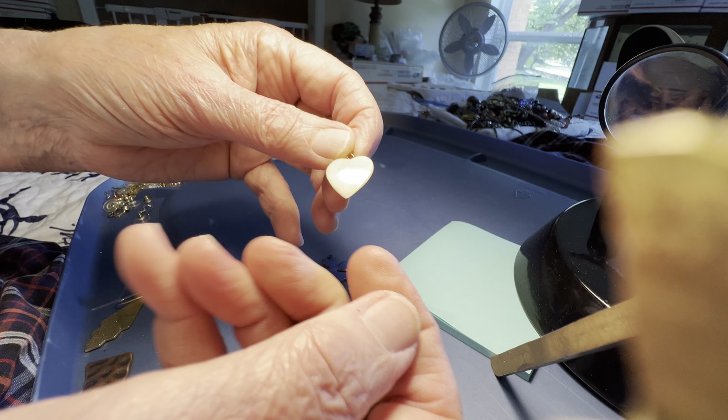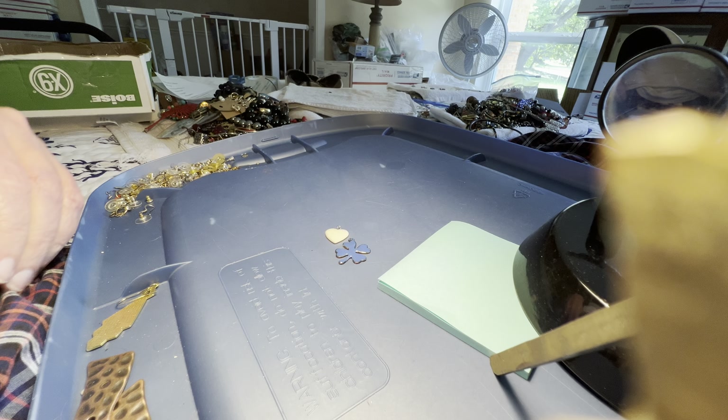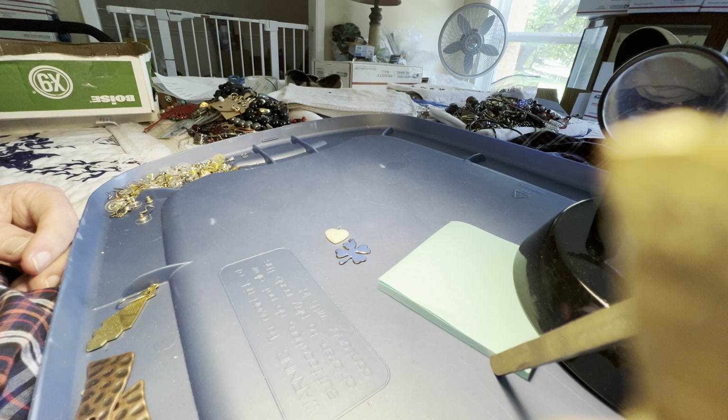And the giveaway — mother of pearl heart charm. Thank you, God bless, have a wonderful Sunday, stay safe and healthy. See y'all tomorrow!